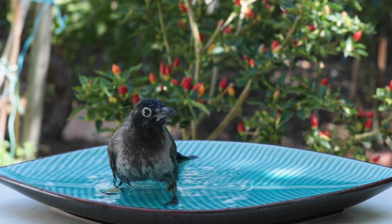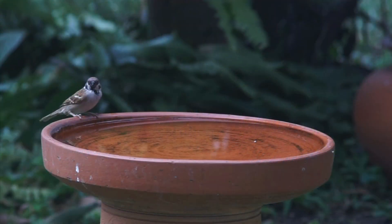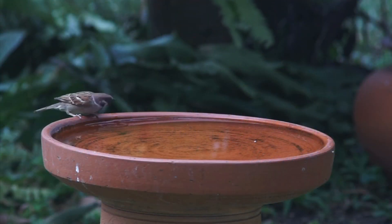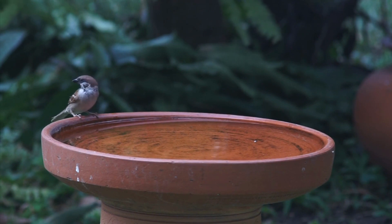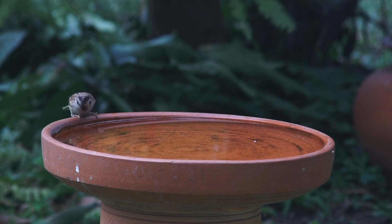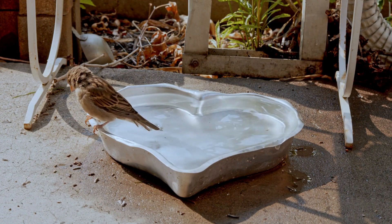The location of the bird bath is also essential. Place it in a spot easily visible to birds, but not too close to windows or other areas where cats or other predators may prey on them. The bird bath should also be sheltered from the wind and rain, as birds will be less likely to use it if it is too exposed to bad weather.